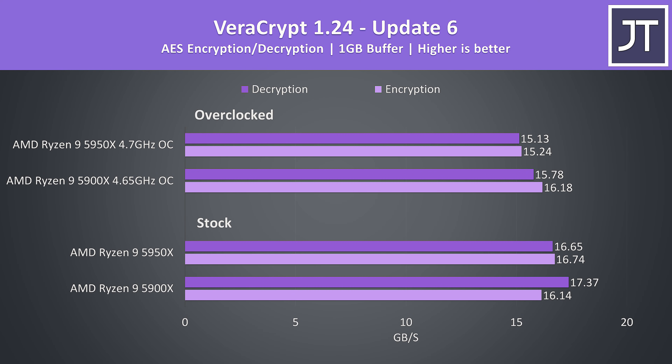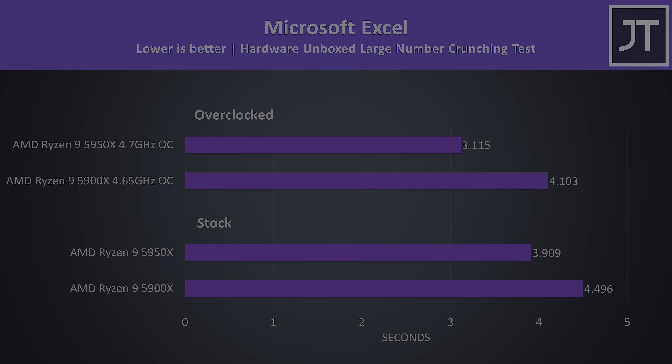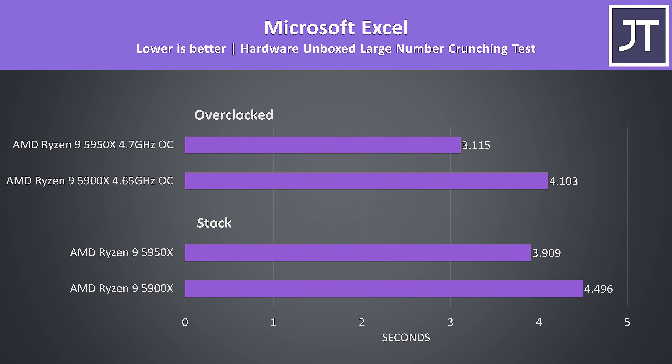Veracrypt was used to test AES encryption and decryption. I might stop testing this soon as the results can be pretty different even after taking the averages of 10 tests — generally overclocking hurts this test, perhaps due to weaker single core performance. Microsoft Excel was tested using the Hardware Unboxed large number crunch test, and the 5950X was completing the task 15% faster at stock, then 32% faster once both are overclocked.